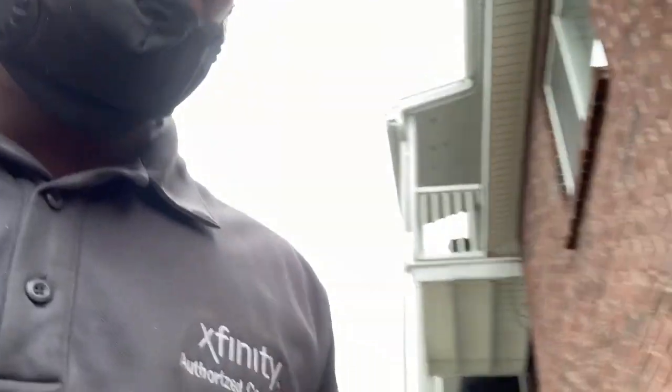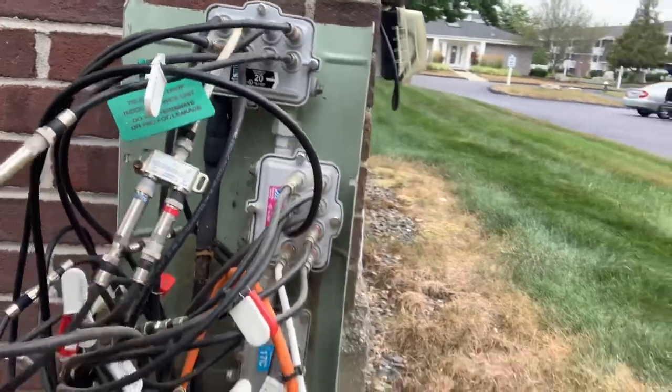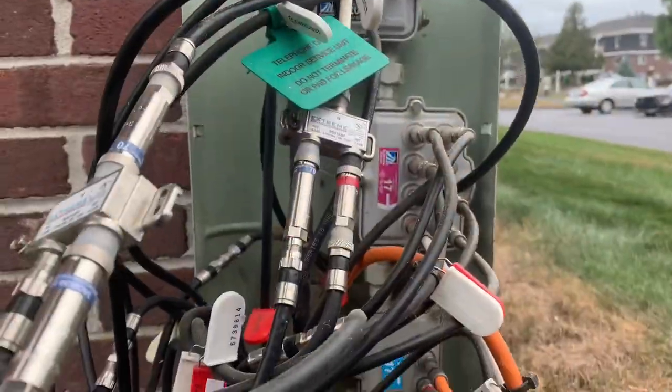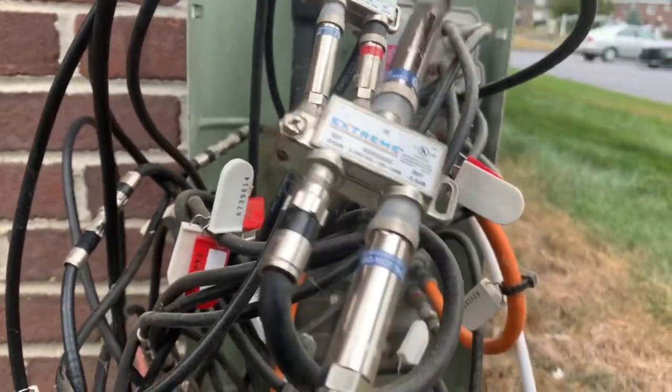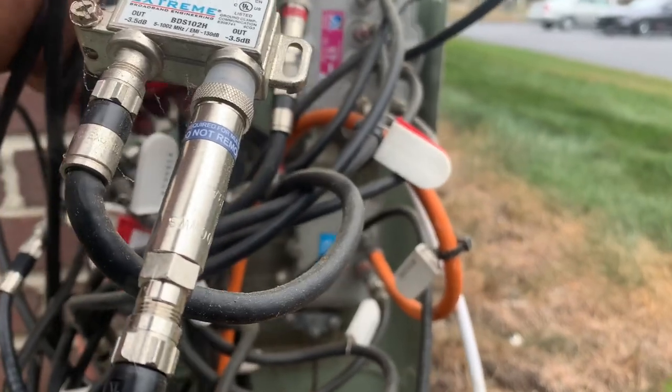We made it to the third job of the day — it's an apartment building, so I won't be able to show much. I found the pedestal right here. I just gotta locate the wires and check for signal to make sure everything's good signal-wise. Should be easy.